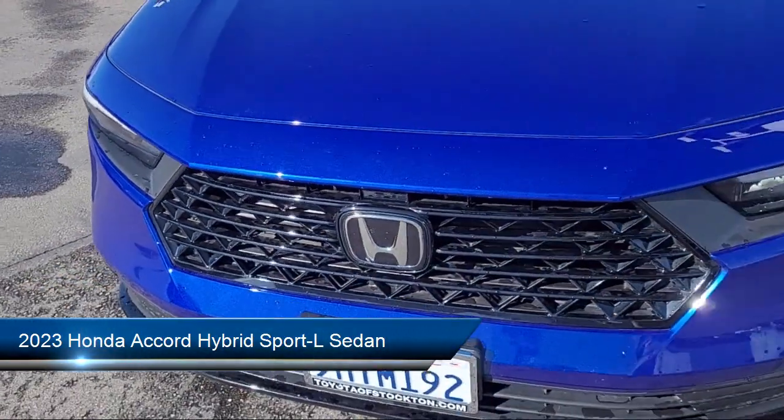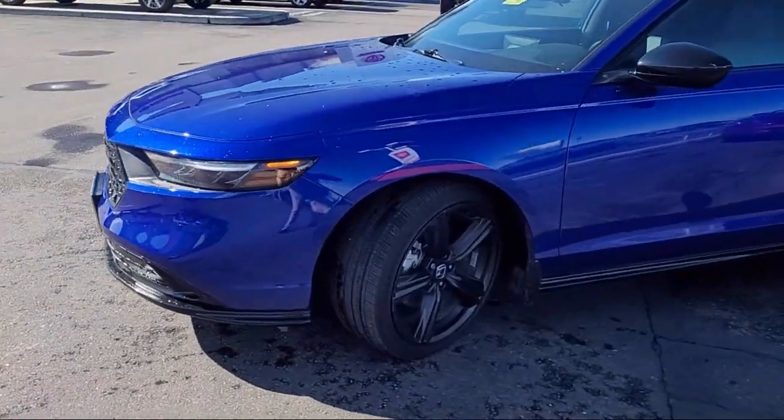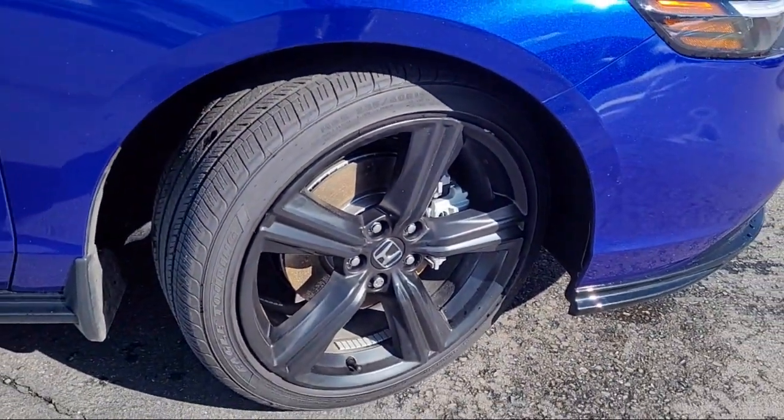It comes equipped with Rear View Camera, Apple CarPlay and Android Auto, Leather Steering Wheel with Auto Tilt-Away, Alloy Wheels, and Rear Spoiler.